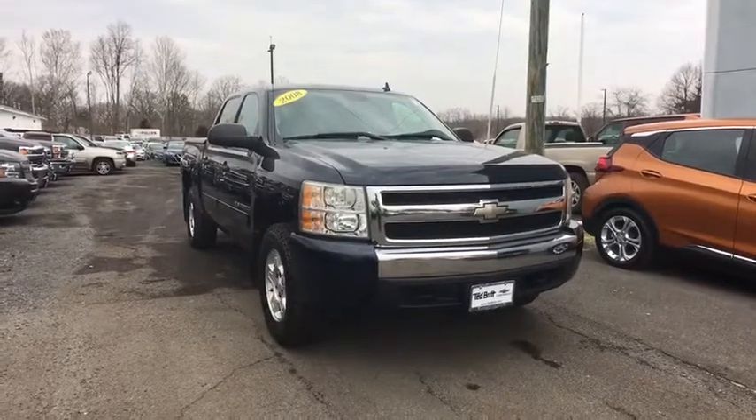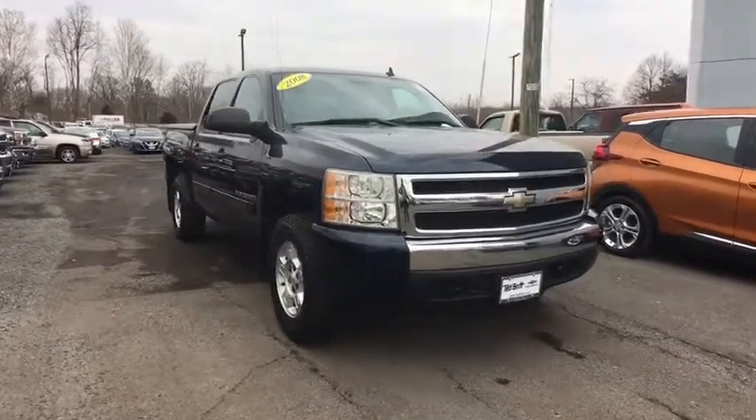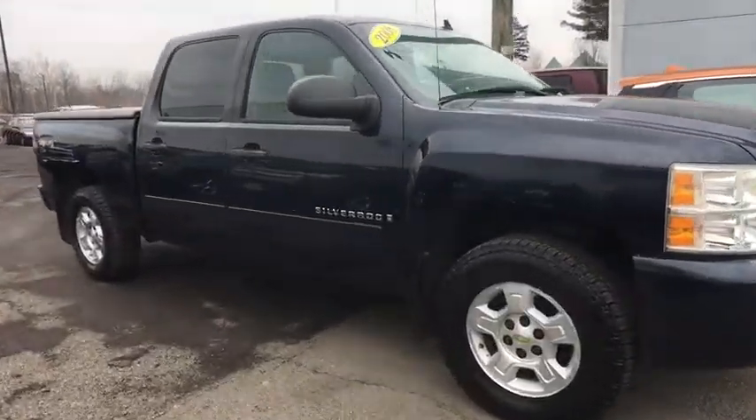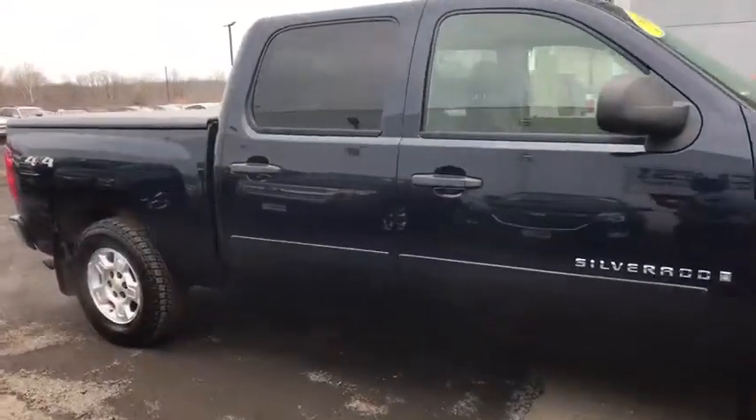The 2008 Chevrolet Silverado 1500. The Chevy Silverado 1500 is the perfect combination of functionality, reliability, and technology.